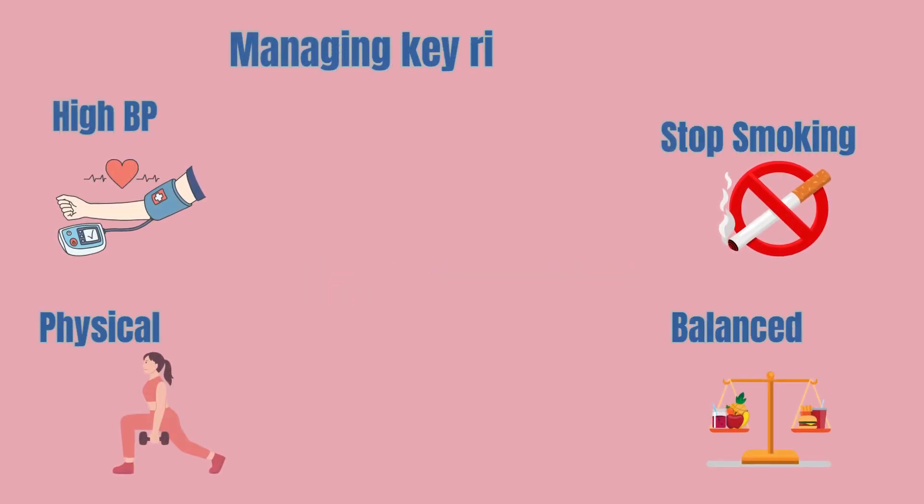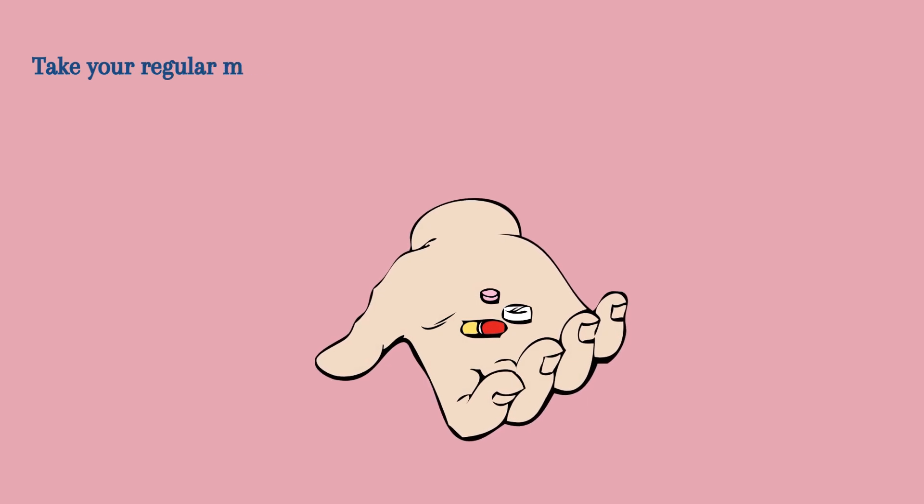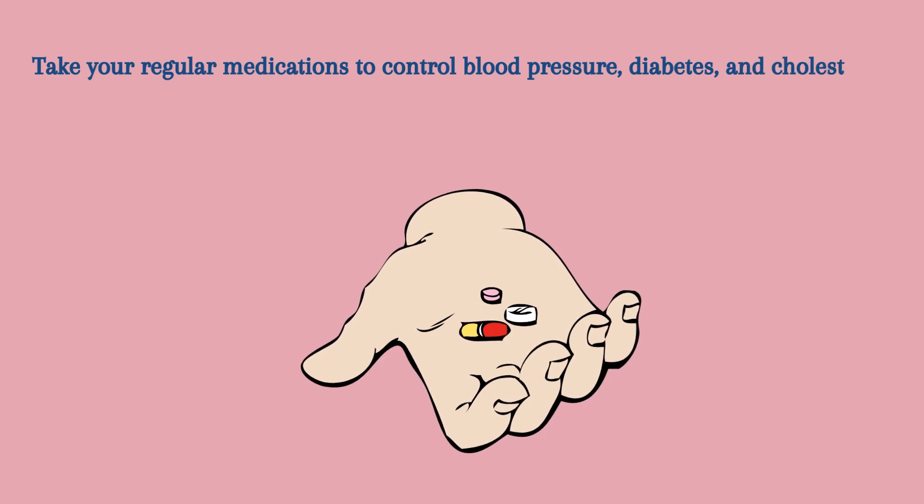Lifestyle changes. Preventing strokes involves managing key risk factors. This includes controlling high blood pressure, quitting smoking, eating a balanced diet, and regular physical activity. For those at higher risk, medications to control blood pressure, diabetes, and cholesterol can be crucial.